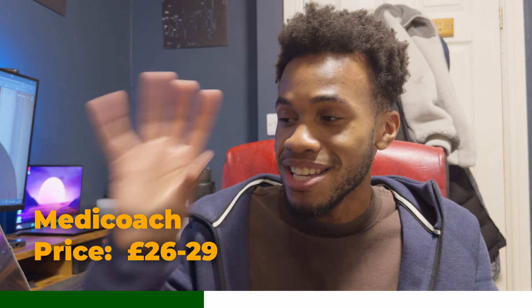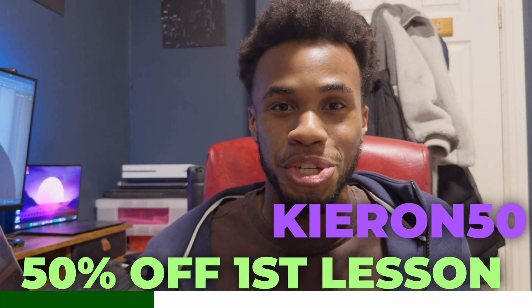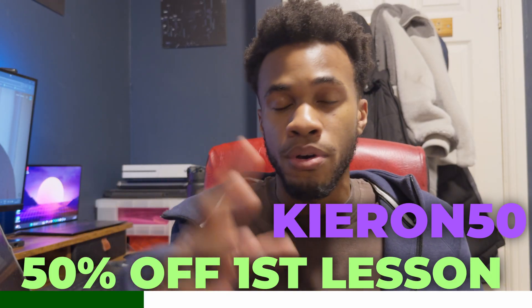If you're still unsure about whether you want to get into this, that's fine. If you use this code, you get 50% off the first session. And I'm not talking about a get-to-know-you session — they offer that for free. That's a no-brainer, and a lot of students will agree because spots are filling up fast. Which means if you're interested in signing up to Medicoach, you need to do that today.